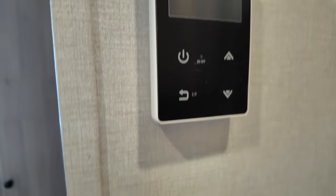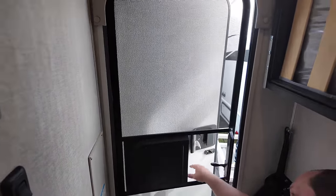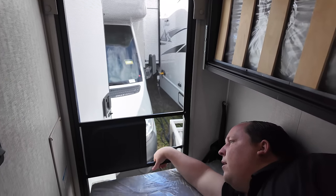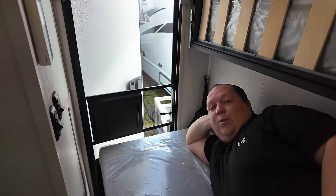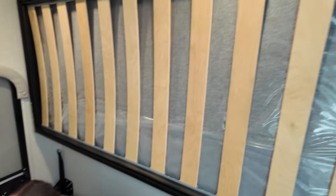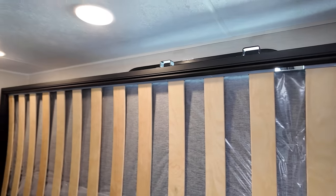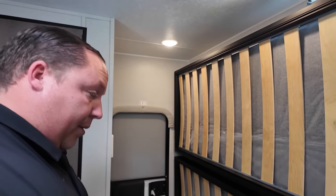And something I really like: you can have the door open and keep the screen door closed — such a nice feature. There is a ladder that goes to the top bunk. And when you're not using it, you flip it up — easy.